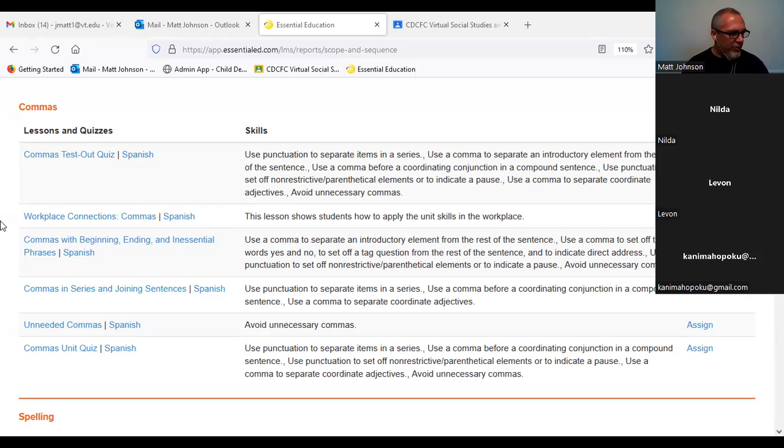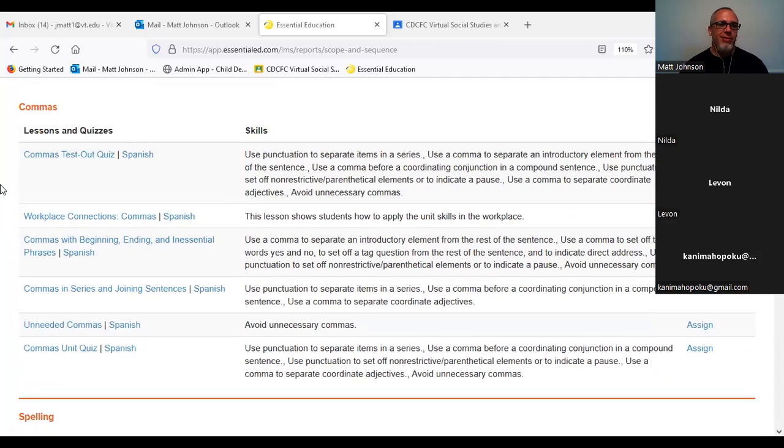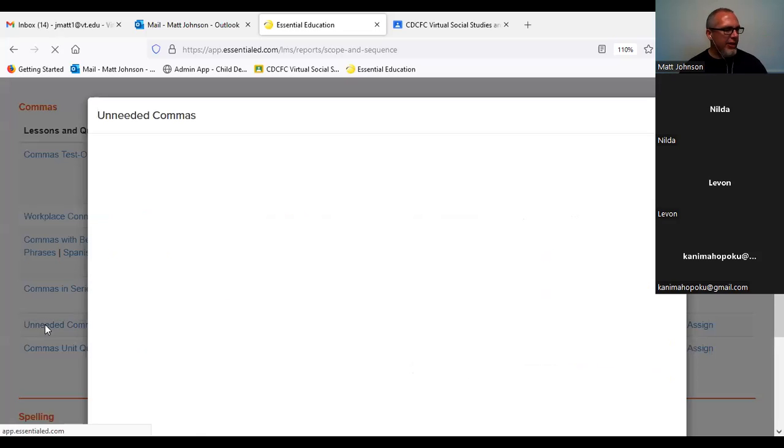More than happy to have some extra lessons here dealing with punctuation. And of course, not next week but starting tomorrow, in our next unit, we'll start dealing with certain types of spellings and common spelling errors and things like that. So let's go ahead and take a look at unneeded commas.